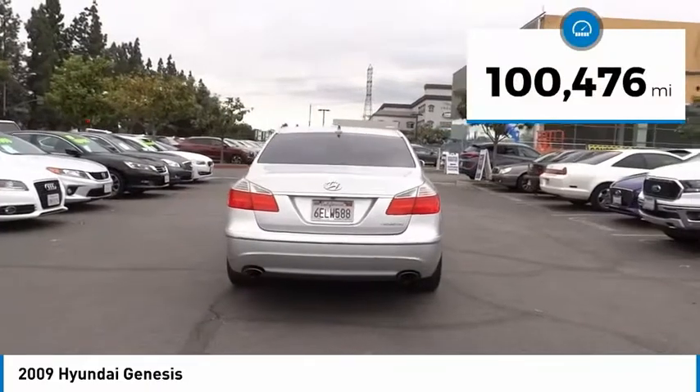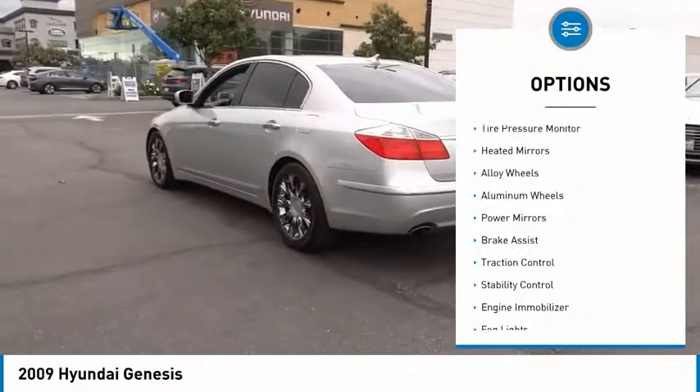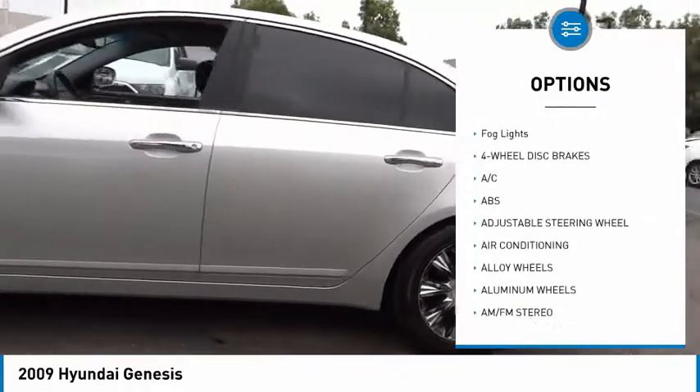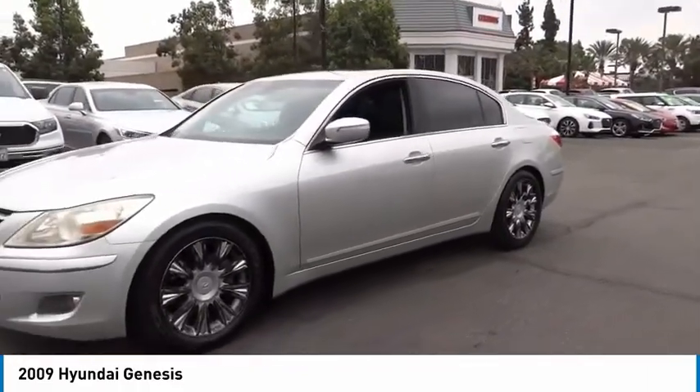This vehicle has less than 105,000 miles. Here are some of this vehicle's great options: tire pressure monitor, heated mirrors, alloy wheels, power mirrors, brake assist, traction control, stability control, engine immobilizer, and fog lights.